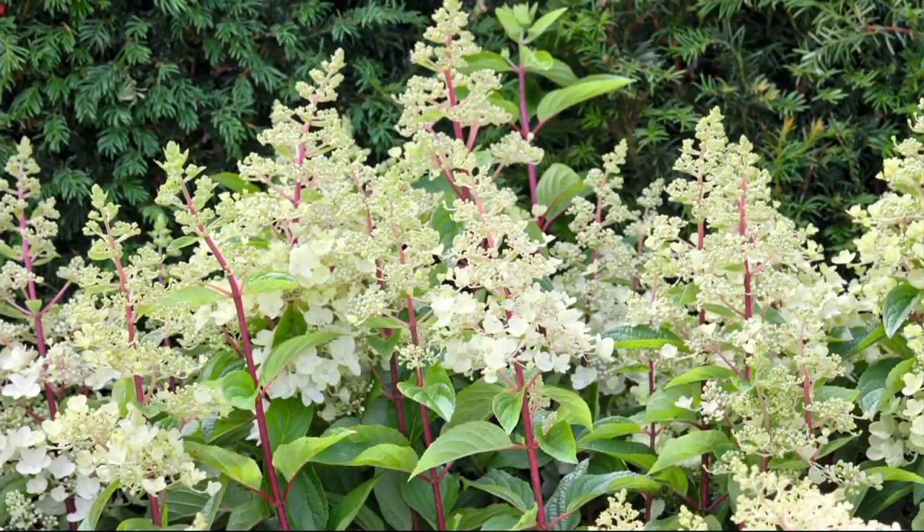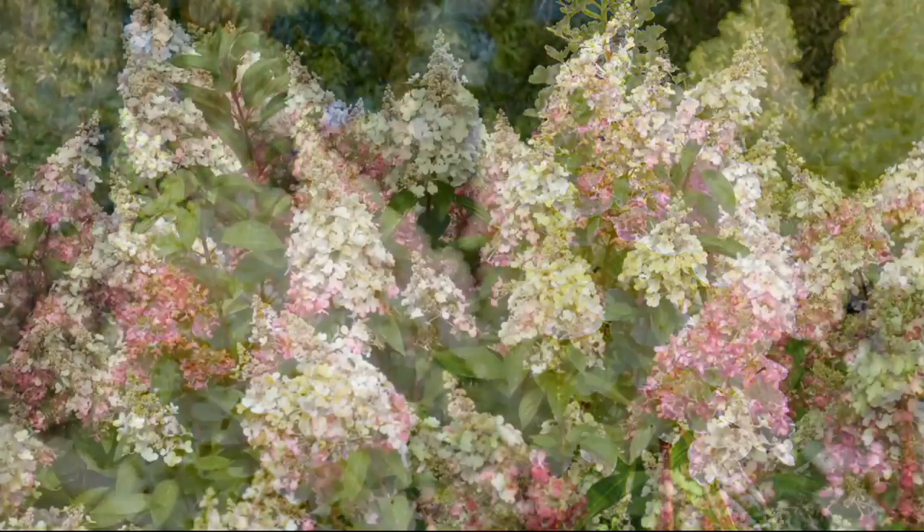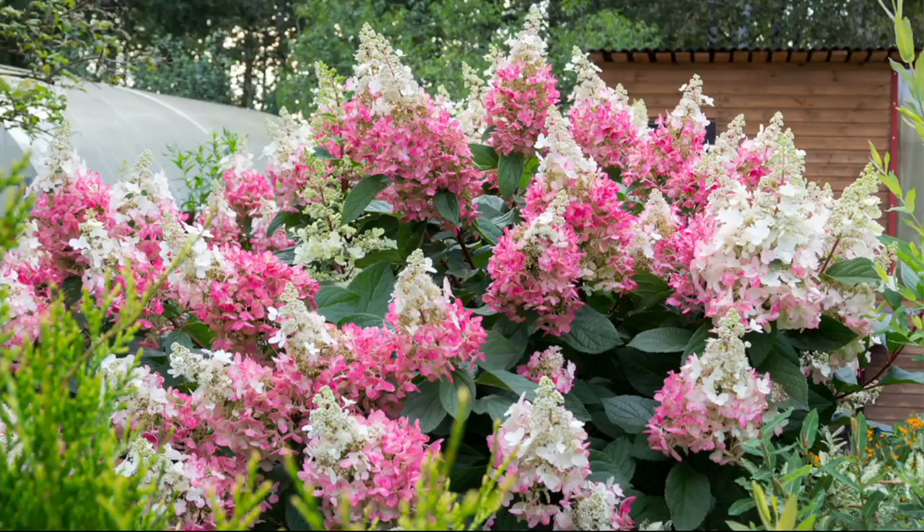They are gorgeous and they will start off this creamy angelic white, and then as the summer goes on, they will actually age into a beautiful pink from the bottom of the flower up. All summer long they're also extending the flowers — the flowers will get larger as the summer progresses. Here you can see the pink at the bottom, the white at the top.